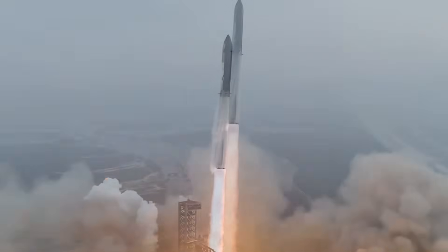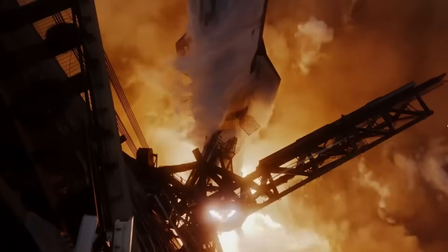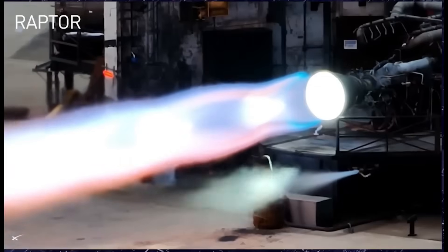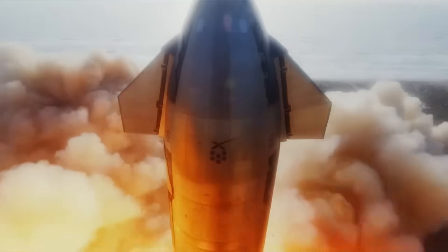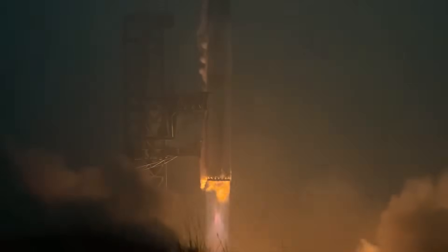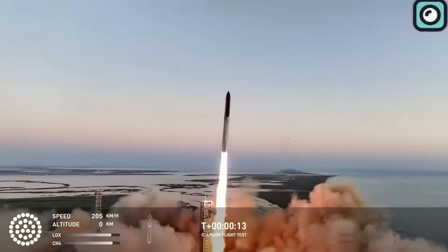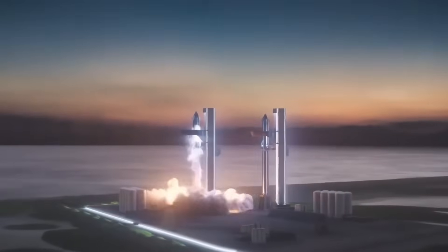However, despite Starship's incredible power and innovation, it still relies on chemical propulsion, which has some major limitations. One of the biggest problems is exhaust velocity — how fast propellant is expelled from the engine — which directly affects the rocket's efficiency and the speed at which it can travel. The reality is that chemical rockets, no matter how powerful, will always have a limit on how fast they can push a spacecraft. To get to Mars, a spacecraft needs to travel about 140 million miles depending on the alignment of the planets. Using Starship's chemical propulsion system, this journey would take six months or longer — and that's a huge problem.